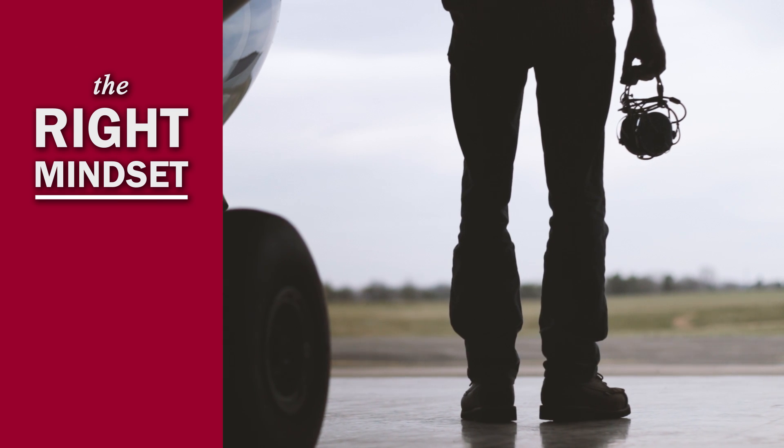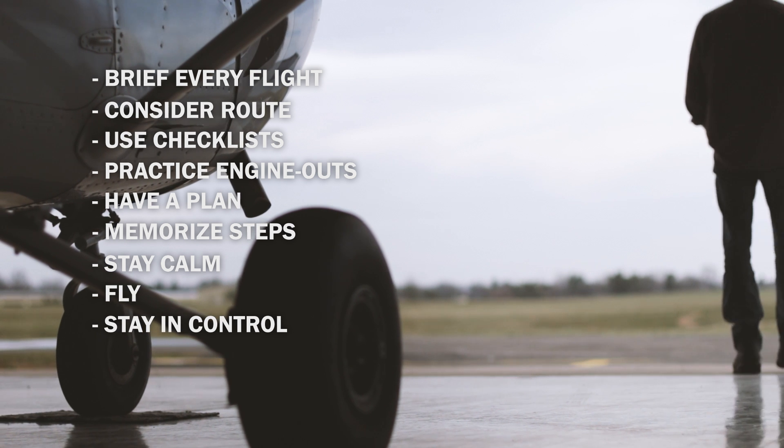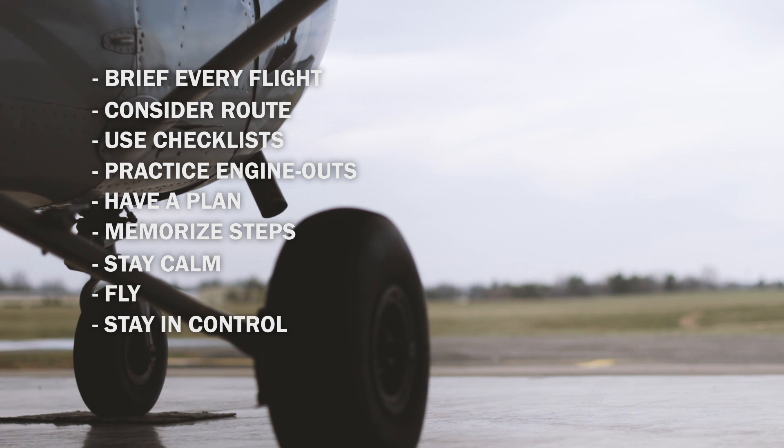Engine failures are rare, but if it does happen to you, follow these steps and they will give you the best chances for a safe outcome. Are you ready?